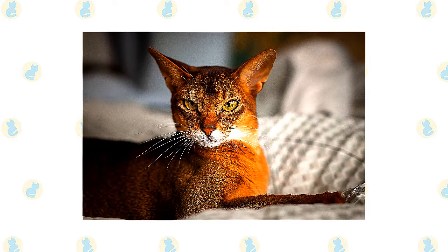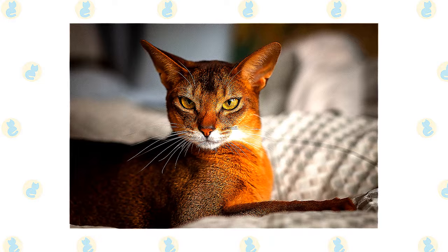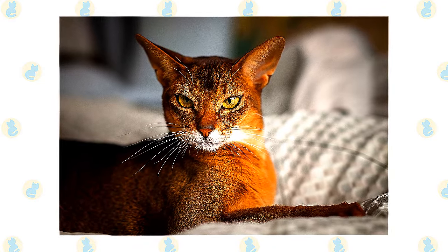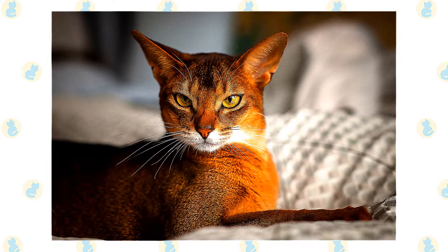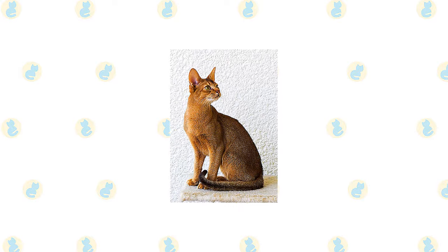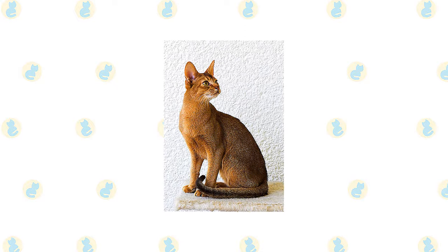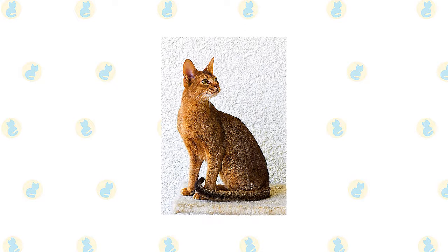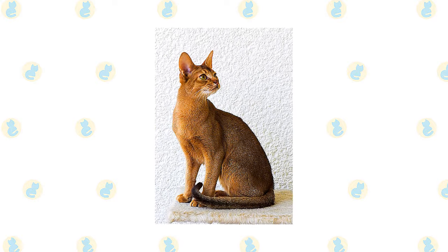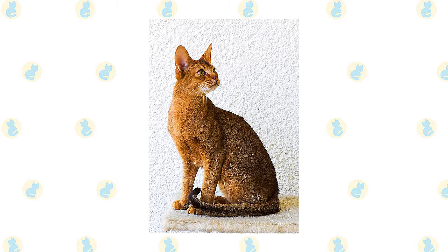The cats were probably given the name Abyssinian because Zula, the cat exhibited at the Crystal Palace, was said to have been imported from Abyssinia, now Ethiopia. Early pedigrees show crosses to non-Abyssinian cats, which may explain the introduction of new coat colours and the gene for long hair. American cat fanciers originally imported some Abyssinians in 1900, but breeding programs didn't really get off the ground in the United States until the 1930s, when additional cats were brought from Britain.